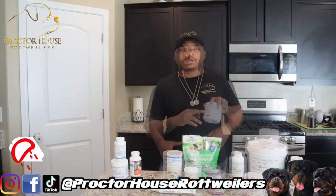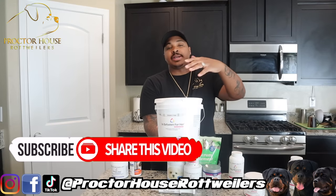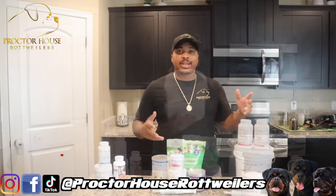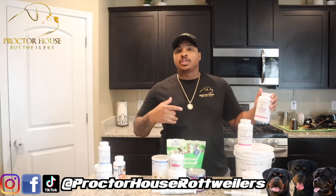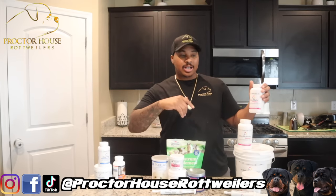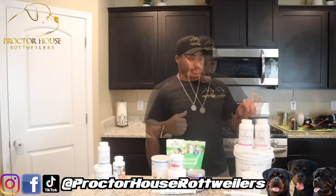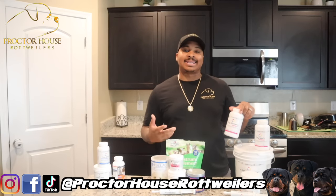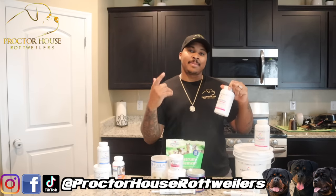Now let's work our way over to our female vitamins. Out the gate we have the in-between — a daily multivitamin I give all my females when we're in between heat cycles. Next up we got our pre and postnatal vitamins. OxyMate is our prenatal; it supports healthy pregnancies. The moment you notice your female goes into heat, start giving her the OxyMate and take her off the in-between. And right here we got OxyMama, which is our postnatal — it helps support lactating mothers and helps them recover from delivering puppies to get that bounce back.